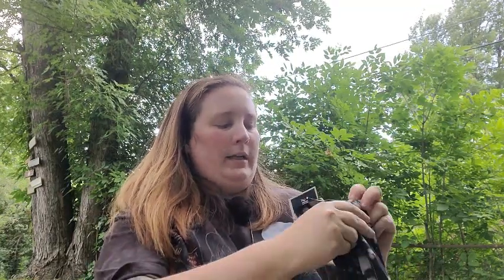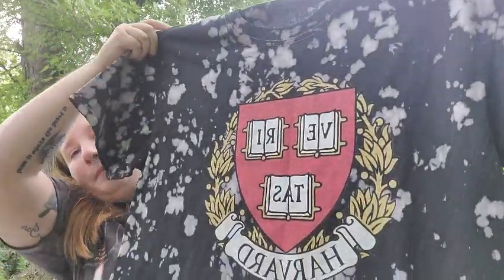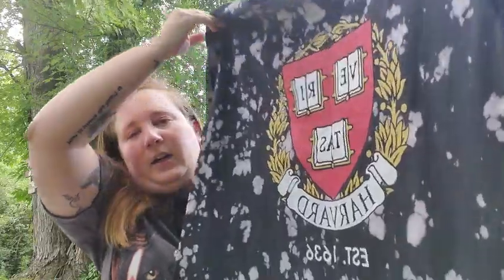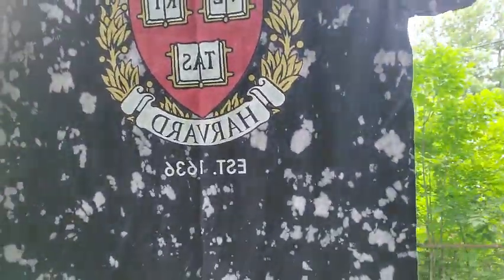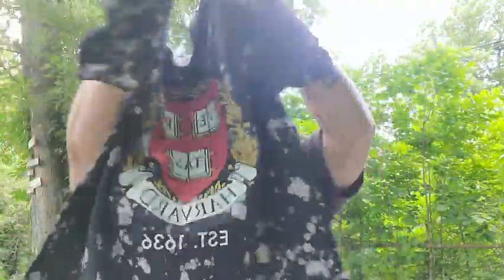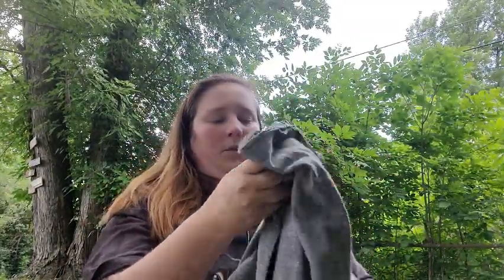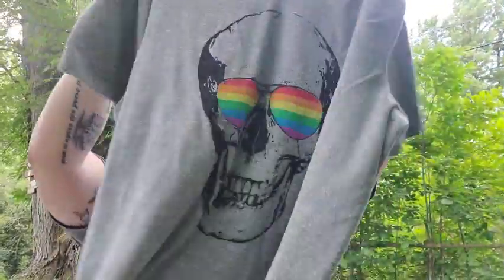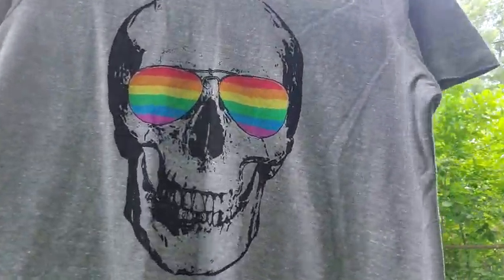And then the last couple of things I got are clothing items, and I believe most of these were on clearance. The first was only $8 — it's got white and black tie-dye and it says 'V-Ritas Harvard,' estimated $16.36. I thought that was really cute so I picked that up. The next one was $11 — it's a skull with rainbow sunglasses. I absolutely love it so I picked that up.